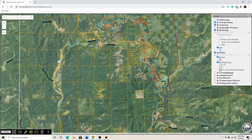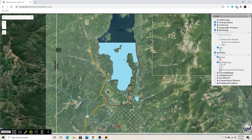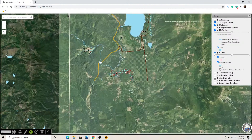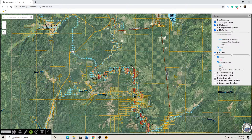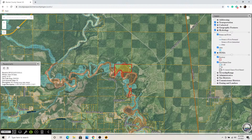Let's go up to Priest Lake. You can see these red lines through here — that's floodway. So if you were buying this 80-acre piece, you'd want to know that there's floodway going through the entire property, and that building there is going to be more challenging.